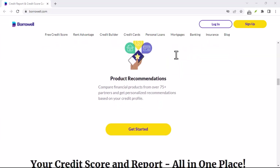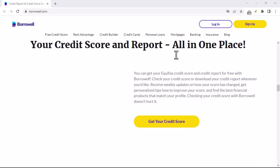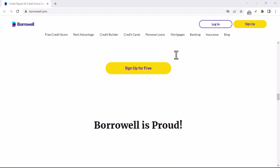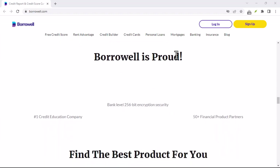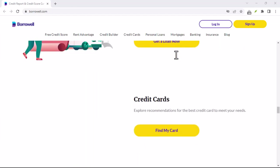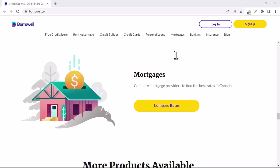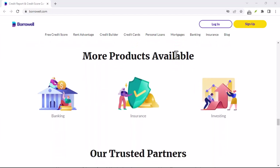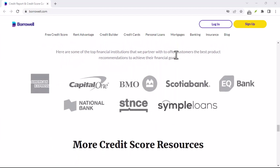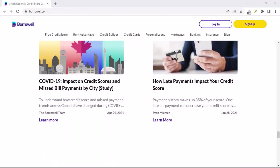The second method is contacting Borroworld Customer Support. If you're unable to find the cancellation option in the app, or prefer a more personal touch, call Borroworld's Customer Support Line at 1-855-877-7222. Their operating hours are Monday to Friday from 6 a.m. to 9 p.m. Pacific Time, and Saturday and Sunday from 9 a.m. to 5 p.m. Pacific Time. Alternatively, you can contact them through their online chat by visiting their website and clicking the chat icon.